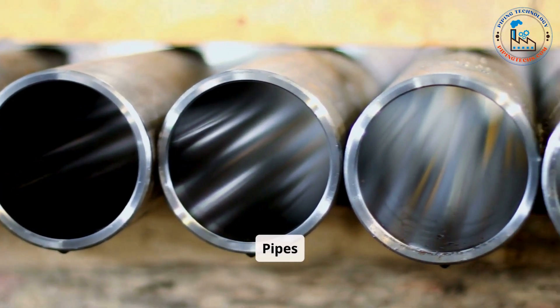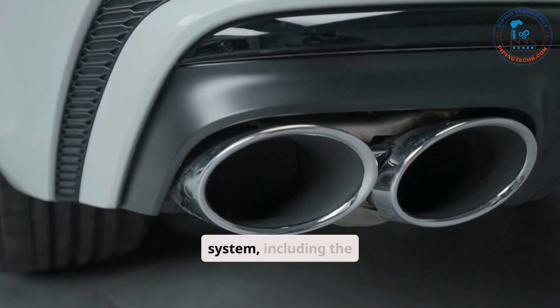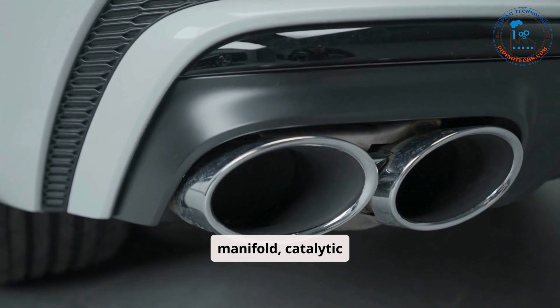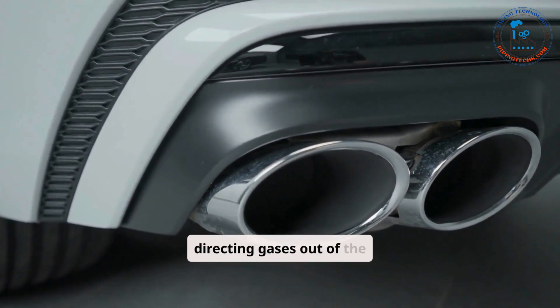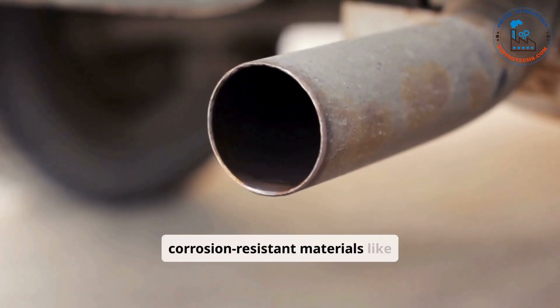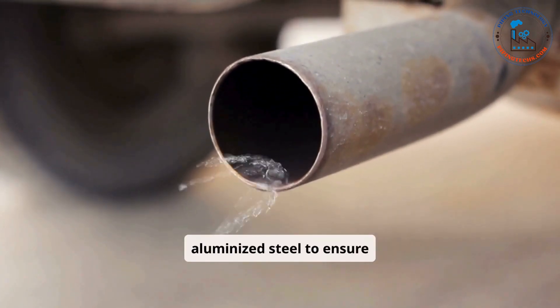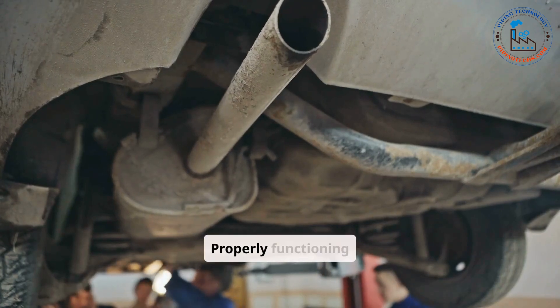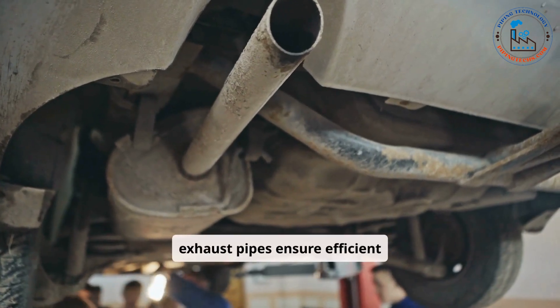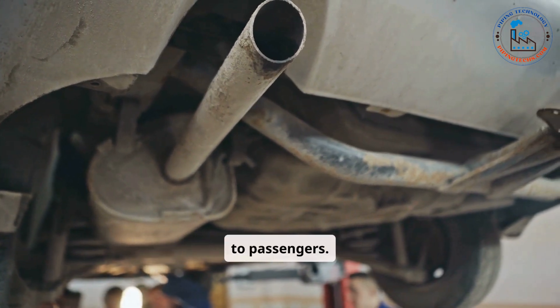Exhaust pipes connect the various components of the exhaust system, including the manifold, catalytic converter, and muffler, directing gases out of the vehicle. These pipes are typically made of corrosion-resistant materials like stainless steel or aluminized steel to ensure durability. Properly functioning exhaust pipes ensure efficient gas flow and prevent leaks that could pose health hazards to passengers.